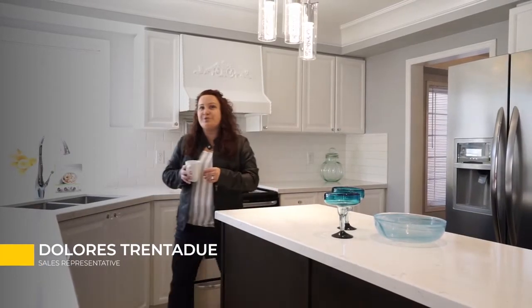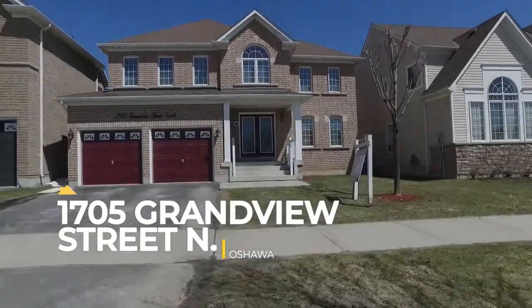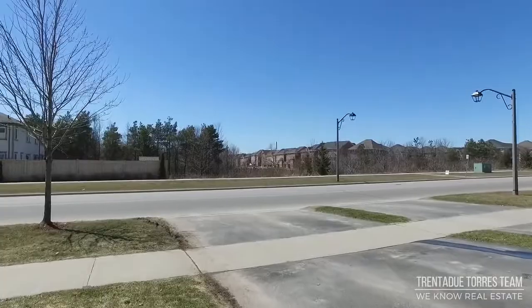Hello everyone, it's the Trinidad Tourist Group coming to you from our brand new listing located at 1705 Grandview Street, North Oshawa. This stunning family home has a bright and airy modern feel with plenty of beautiful upgrades throughout, as well as the added bonus of facing a ravine just across the street.